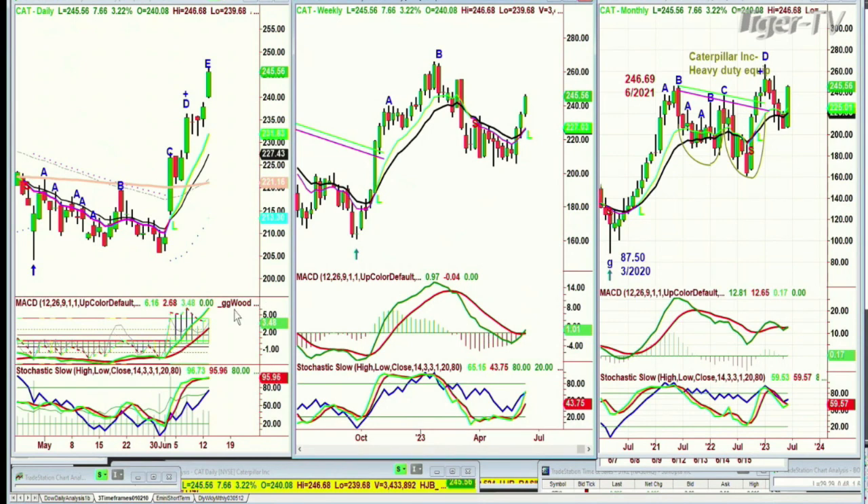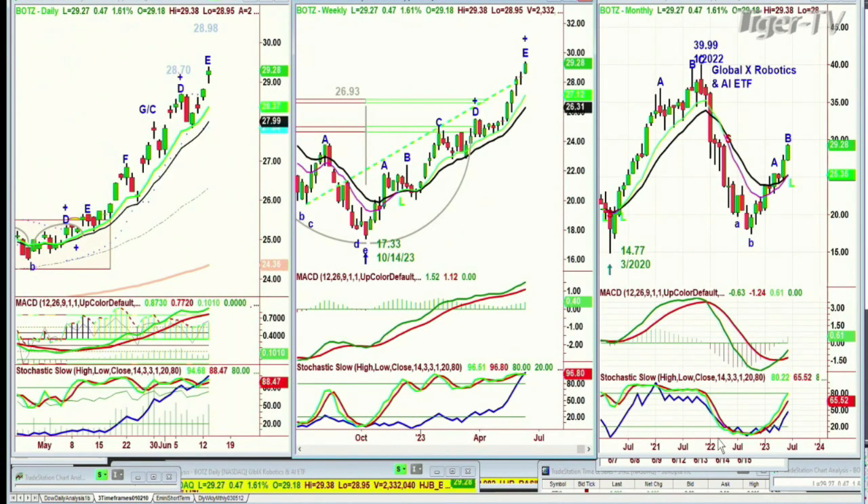This is a rotational market. The whole artificial intelligence area — we also have BOTZ, B-O-T-Z, the Global X Robotics and AI ETF. The weekly is a little extended, it's in leg E. Look at that unbalanced volume — everything else is fantastic, but the unbalanced volume says just be ready for some kind of a pullback, not a smash, but a pullback. The daily says the same thing. We are long this from the 24s.